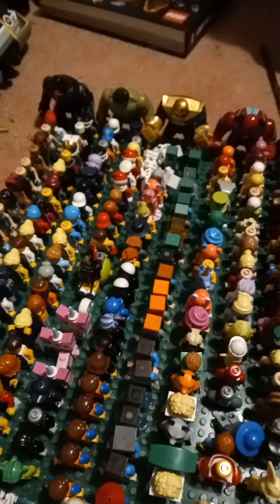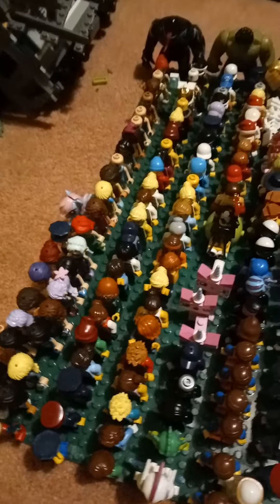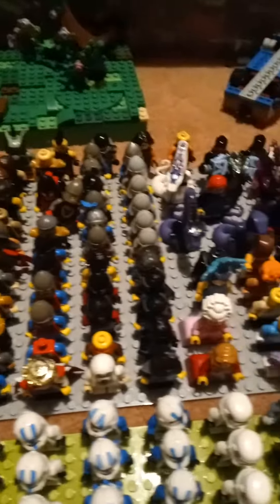Then got my LEGO Friends minifigures, or LEGO dolls, whatever you want to call them. And then here we've got some Clone Troopers and some Ninjago at the back.